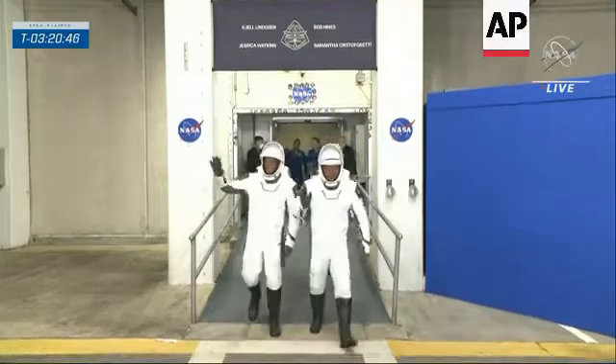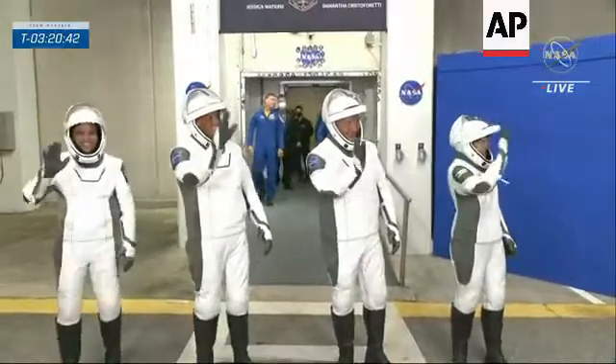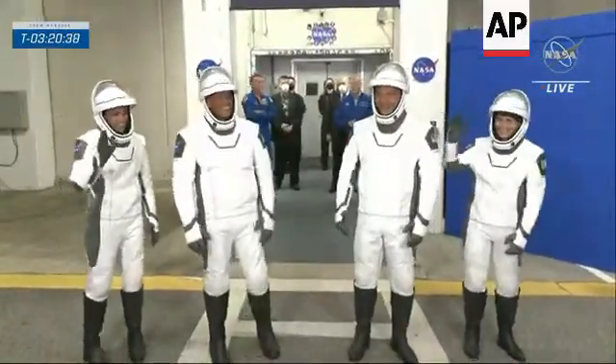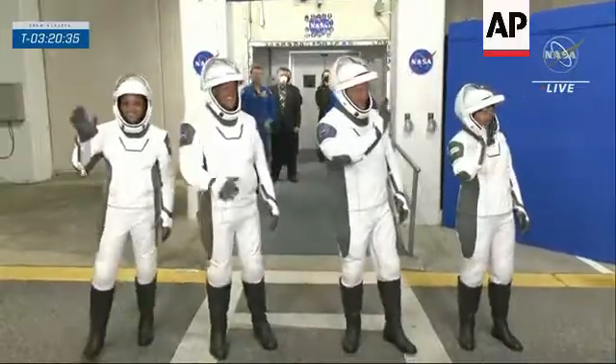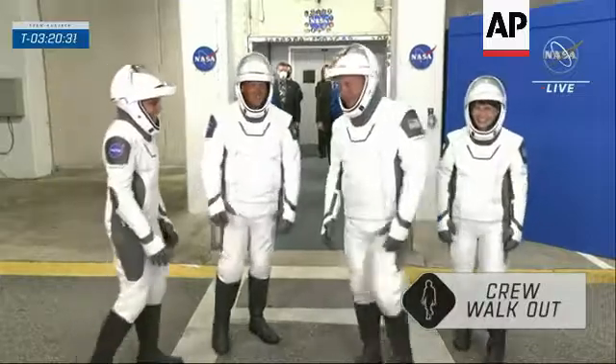There they are — the astronauts are getting ready to go to space, taking their first steps outside. From left to right: Jessica Watkins, Bob Hines, Chell Lindgren, and Samantha Cristoforetti.